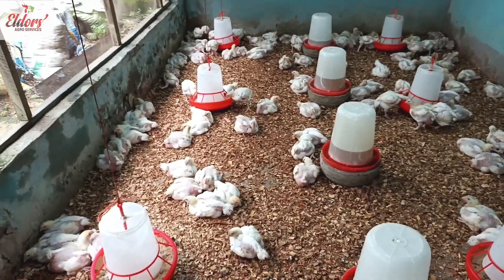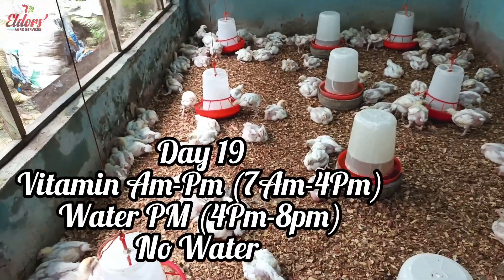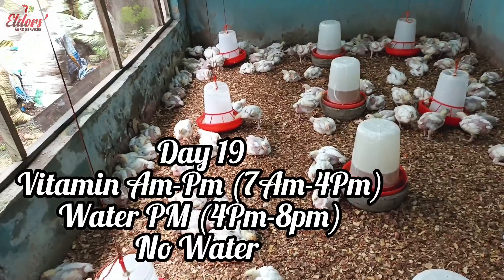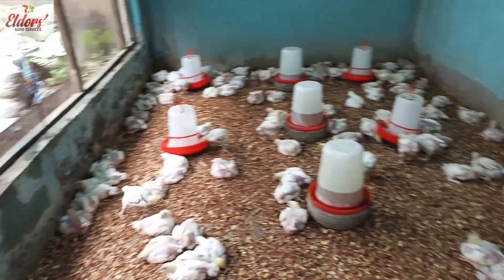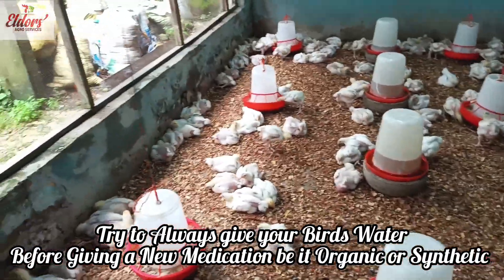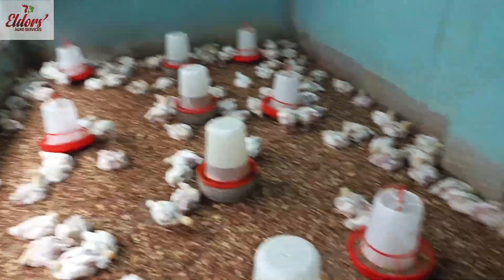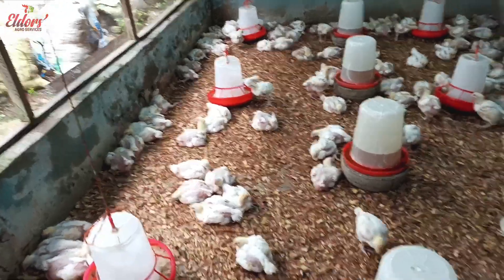It is very wrong for farmers to wait until the point of maturity of their broiler birds before they start marketing or advertising them, because at that point profit seems slim to achieve. Marketing can even begin on the days of the birds' arrival but is most effective from week three. Marketing of broiler birds can be done in two major ways: one through contact marketing, and the second through online marketing.